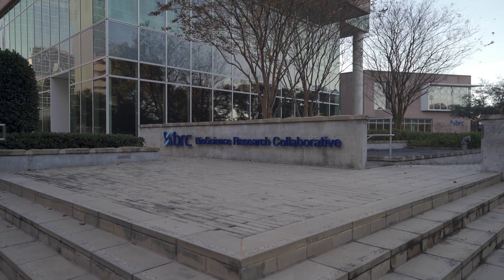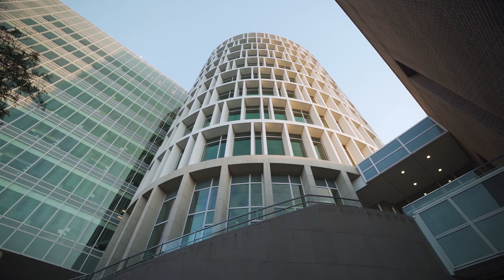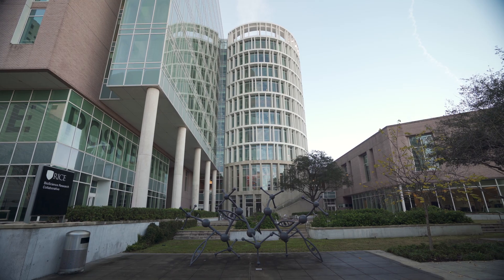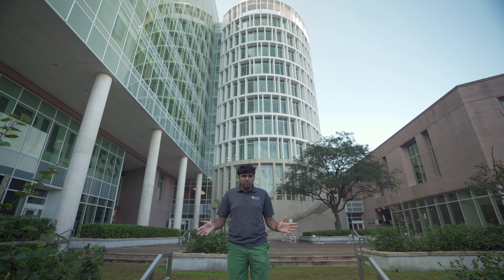Today I'm going to give you a tour of the Bioscience Research Collaborative. The Bioscience Research Collaborative, otherwise known as the BRC, is a 10-story research building that offers an innovative space for scientists and educators to collaborate on bio-related research.